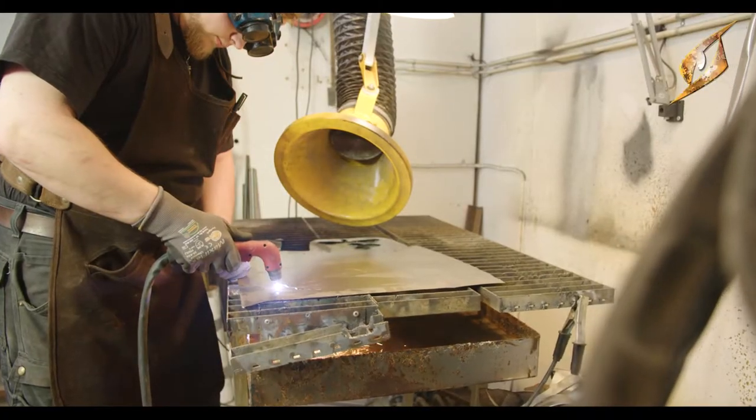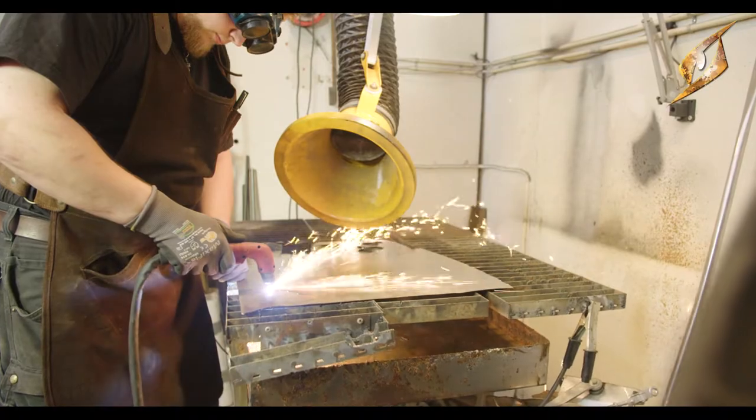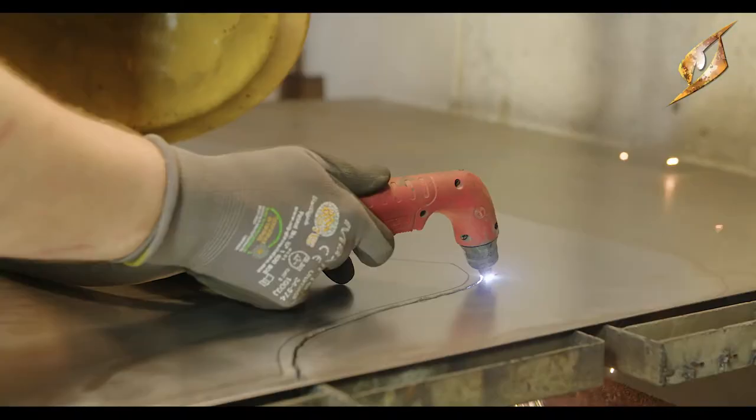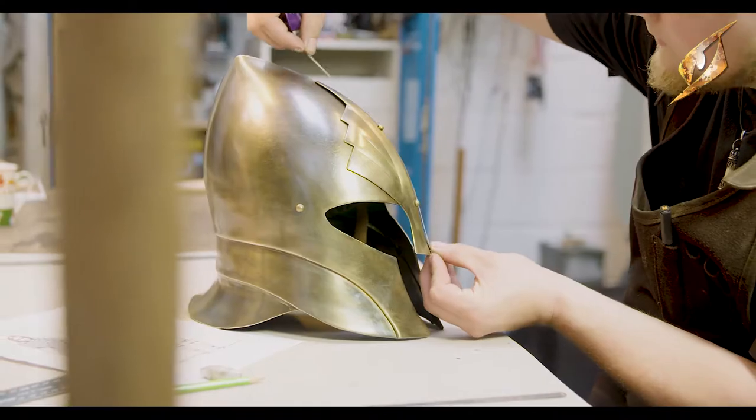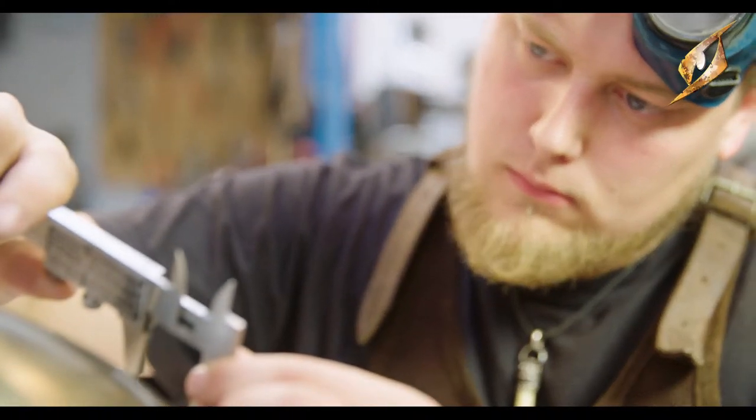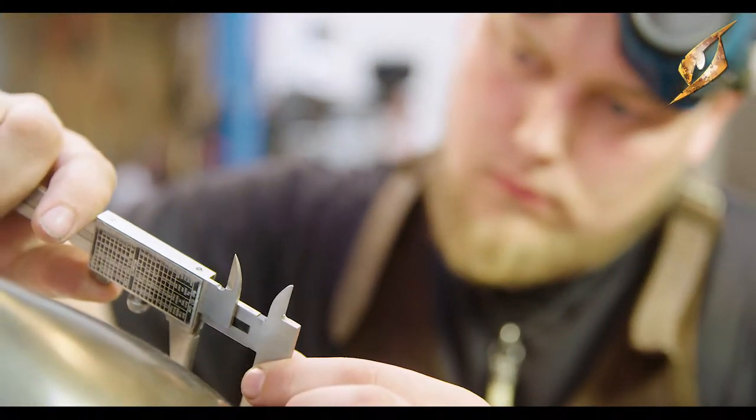I start by cutting out templates, measuring up, and making sure everything fits and is nice to wear. Then the process of getting it into production begins, which includes shipping samples back and forth, making sure everything is still as we want it to be. When we end up with a final product we're really happy with, we get it back home on the shelves and available for you guys.